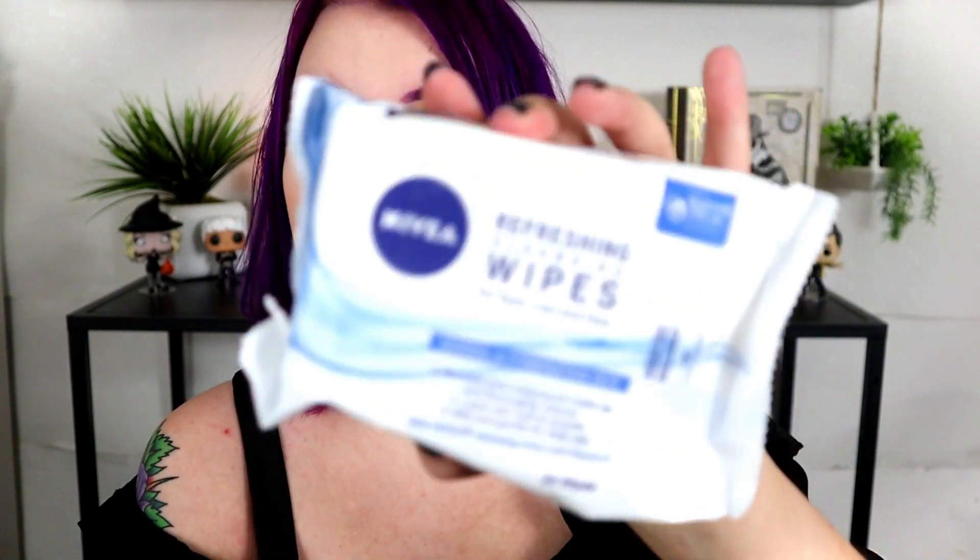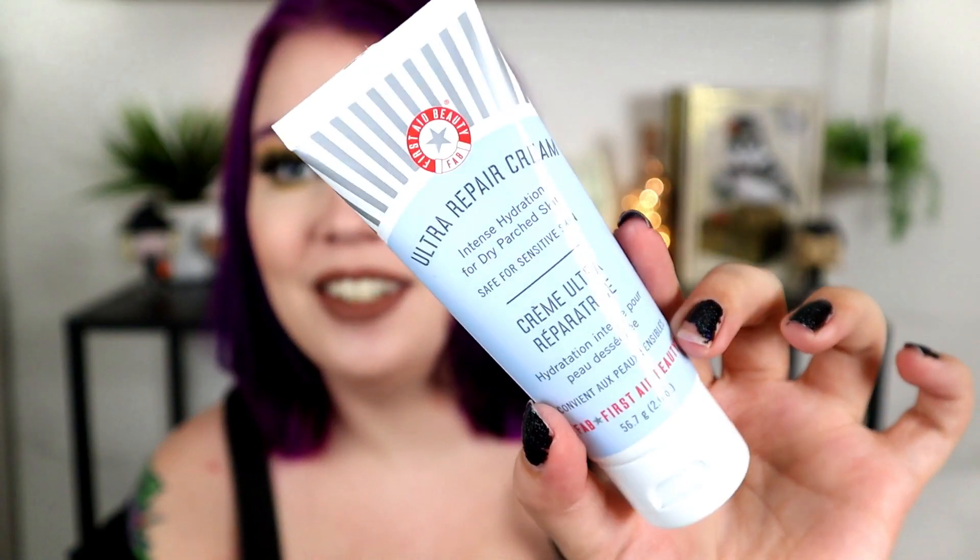Next up are some makeup wipes — I've actually never tried these before. These are the Nivea Refreshing Cleansing Wipes for eyes, lips, and face, with 25 wipes in here. I don't have many makeup wipes stocked up, so I'm glad to have these. Next up — I recognize this packaging. This is the First Aid Beauty Ultra Repair Cream, the original one in the squeezy tube. I have the big jar in the melon scent, and we go through a lot because I get a lot of tattoos and it's great for healing them. This is the original with no scent — actually probably even better for tattoos. It's travel-friendly for sure.